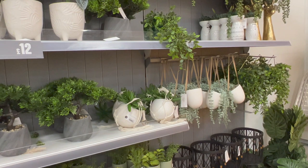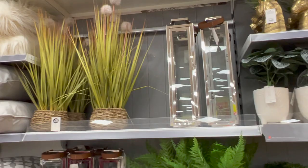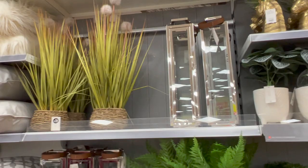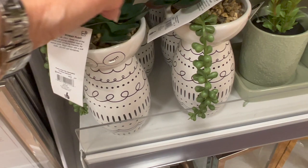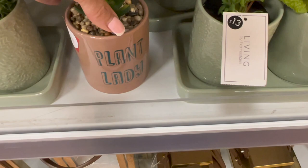Moving on to one of my favourite sections - the artificial plant section. Love all of this, these are all right up my street. Loads of different ones in there. This one with the face on is quite cute for £6. They've got a set of three in green pots for £13. The plant lady one was £2 - I need that, it was in the sale. Then there are some black planters for £20 - really nice and quite a good price.